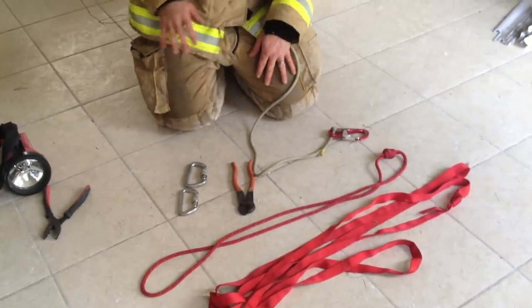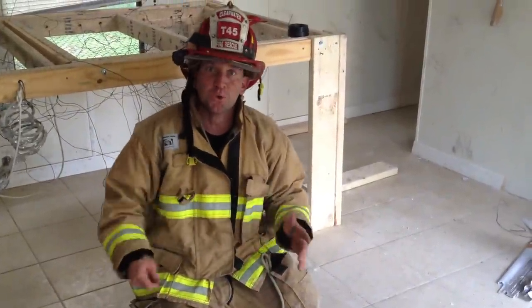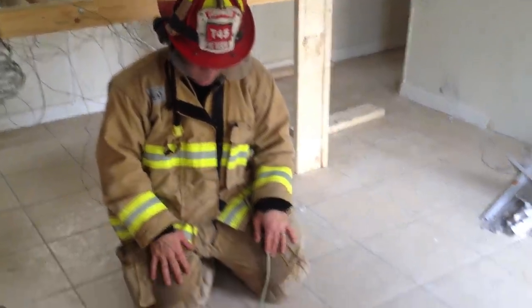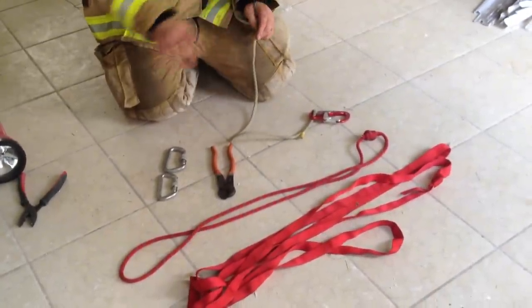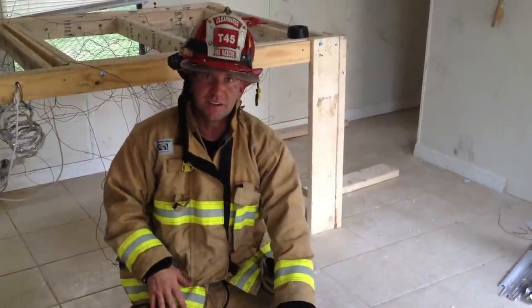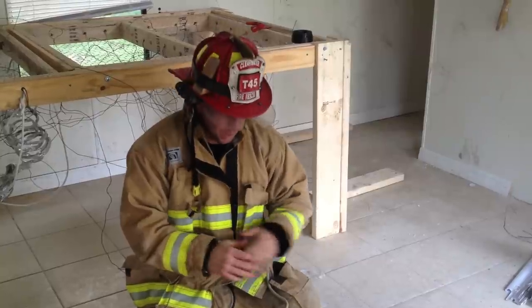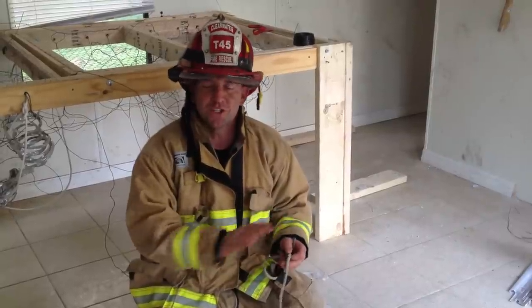Besides a knife and other multi-use tools, for firefighter survival you should have carabiners, prussics, wire cutters, bailout rope, and webbing. Stay tuned for future videos where I'll go over everything you can do with the prussic — it would take too much time here. Same with personal escape rope: it's more than just bailing out of windows; we use it for so many different things.